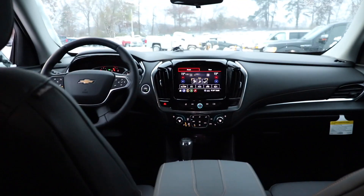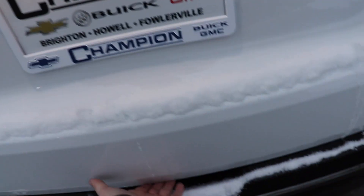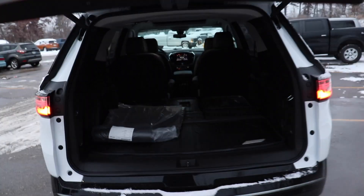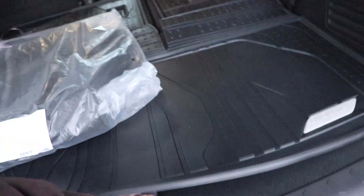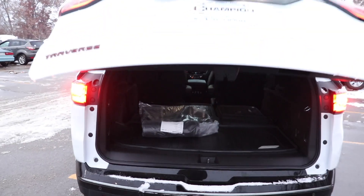To open the tailgate you can do it from a button, the key fob, or you can come around back, push the button, and it will automatically raise for you. With these seats folded down you have tons of storage space back here, plus a 12-volt outlet. You lift this up and you have access to even more storage underneath, which is really cool. To close the trunk, push the button to the left and it automatically closes.